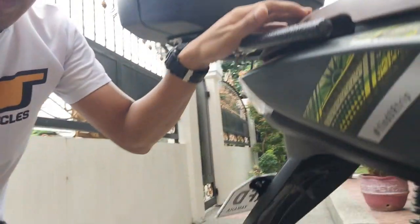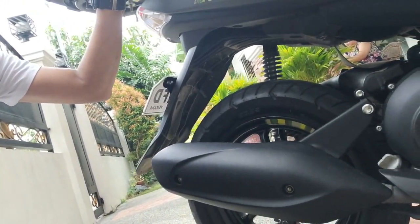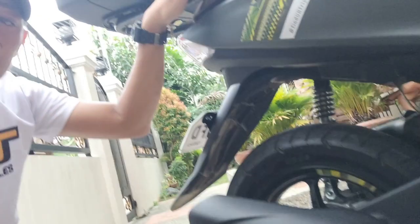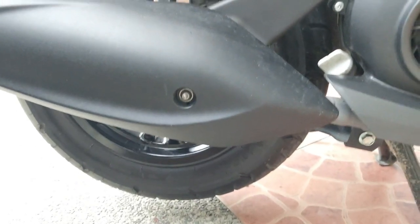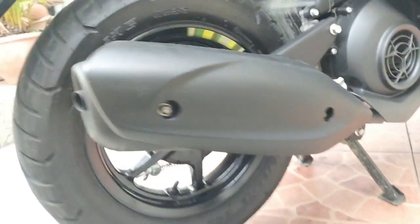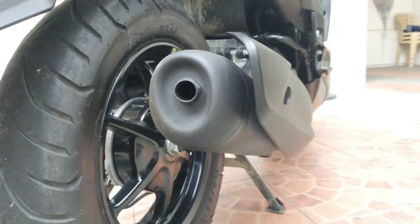Punta muna tayo dito bago sa engine — dito tayo sa exhaust. Sa exhaust niya, sa pipe — very standard. Pare-parehas yan sa mga Mio or Yamaha — halos pare-parehas yan sila. Very simple — ganyan lang siya yung kanyang pipe.